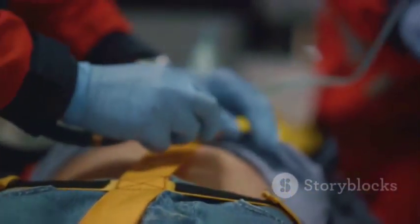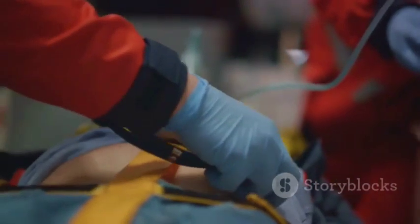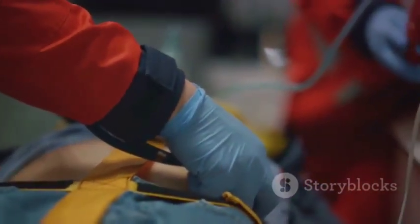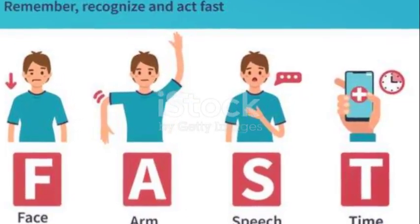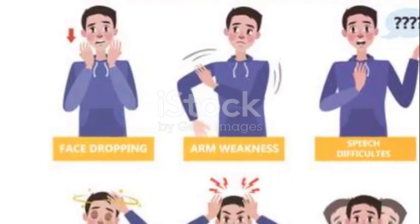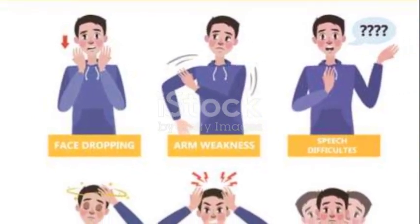It's not just about safeguarding your own health. Share this life-saving knowledge with your friends, family, and wider community. Together, we can make a difference. Together, we can save lives. Stay vigilant. Stay healthy. And remember, when it comes to a stroke, time is brain. Thank you for watching, and don't forget to share this video to spread awareness.